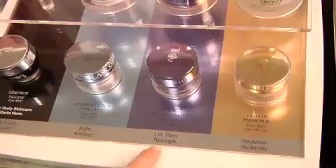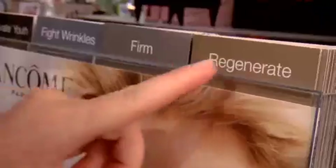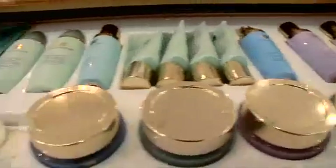Have wrinkles, sagging, or dullness and don't know what product is right for you? Just check the labels. And remember, no one product will do everything at once. Treat your most important concern.